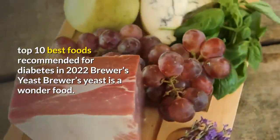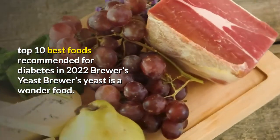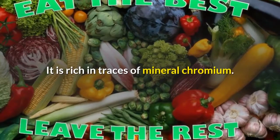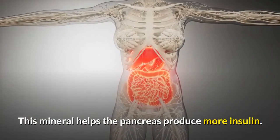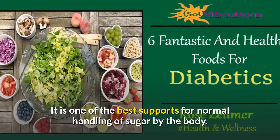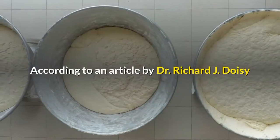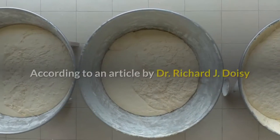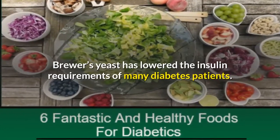Brewer's yeast is a wonder food. It is rich in traces of the mineral chromium, which helps the pancreas produce more insulin. It is one of the best supports for normal handling of sugar by the body. According to an article by Dr. Richard J. Doisey and others, which appeared in the Medical World News, brewer's yeast has lowered the insulin requirements of many diabetes patients.